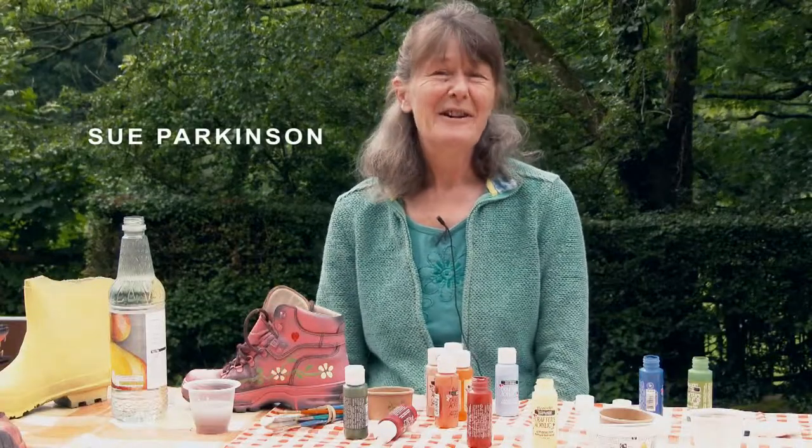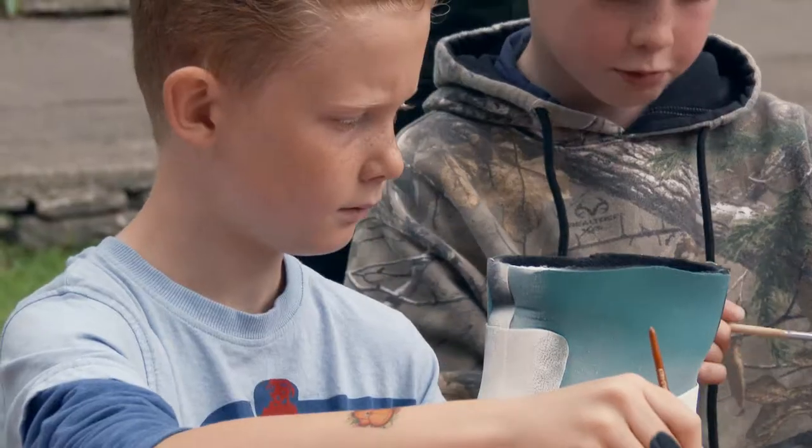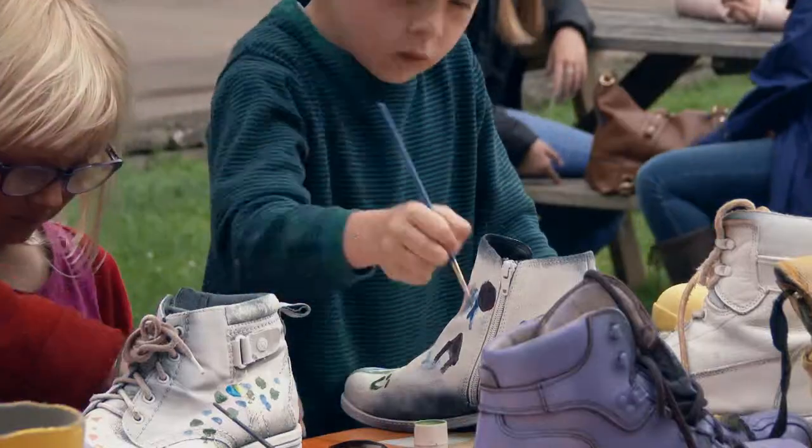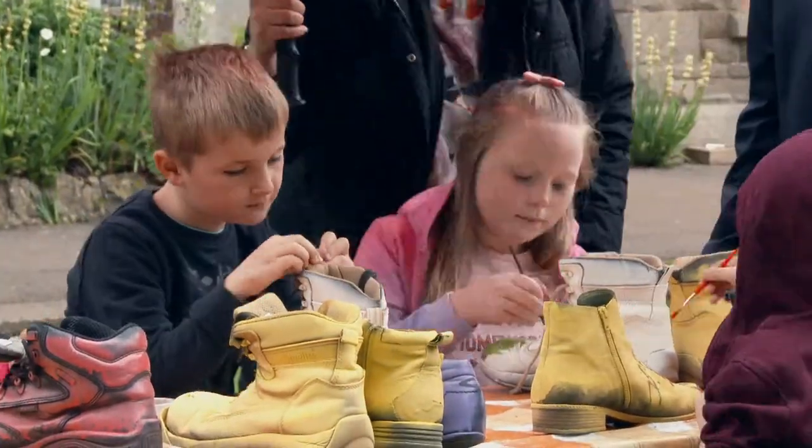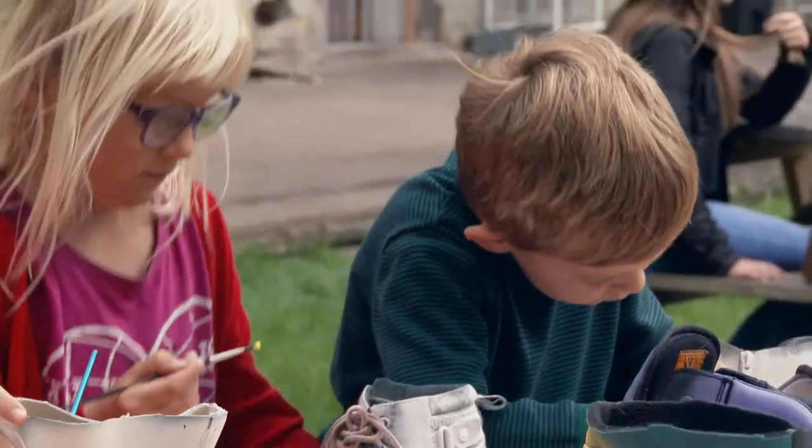My name is Sue Parkinson. Today we are painting boots — old boots that we've collected — making them look really nice, planting them up with plants that we've got here today, and we're going to put them on display here at the old station.